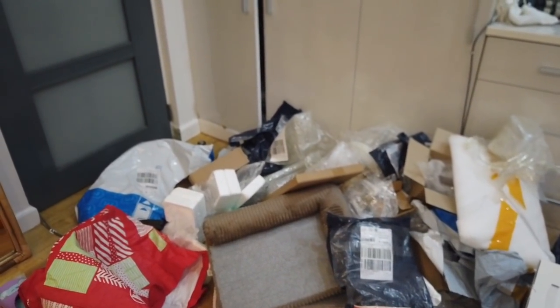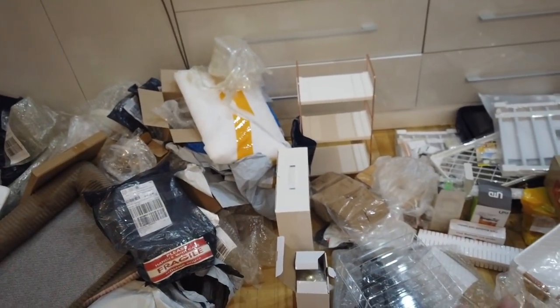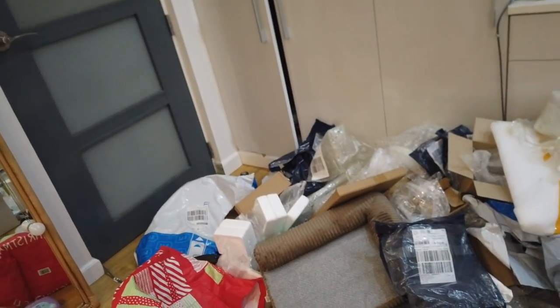Guys, it is 10:30 now and hindi pa ako nagsisimula ng haul ko. Pagod na ako. Sobrang dami ko yatang binili this month — look at the packaging! But these are really useful stuff that I'm excited to share with you, so go check out the haul. I haven't opened everything yet, pero so far they look really good. I have to change pa before I can actually film, and I will update you after.